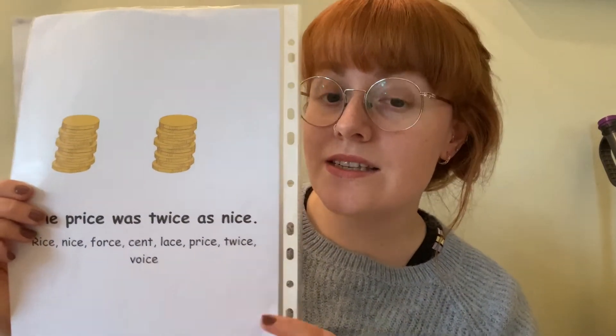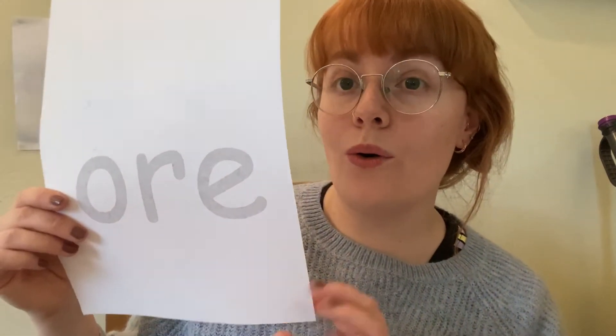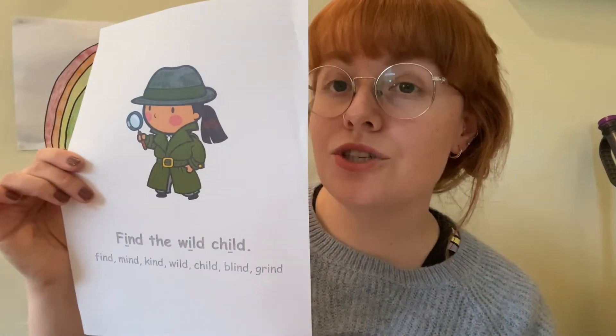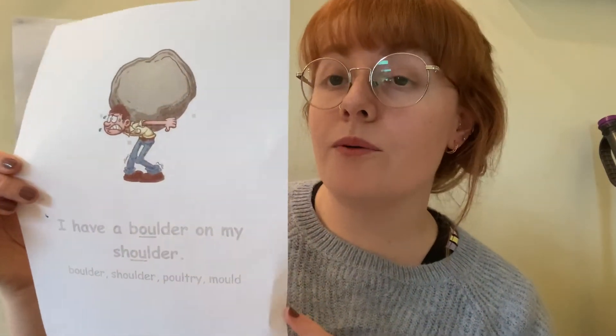S — the price was twice as nice, S. F — an elephant on the phone, F. E — the chief had a handkerchief, E. O — I adore the shore, O. I — find the wild child, I. And the last one: O — I have a boulder on my shoulder, O.